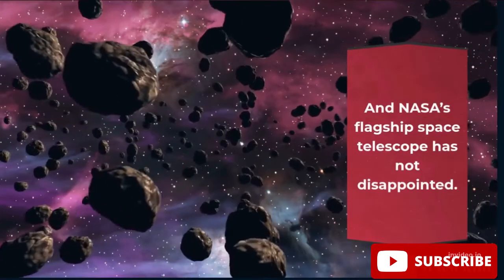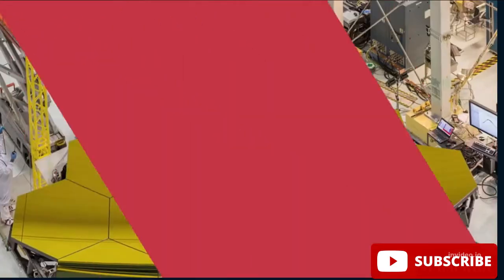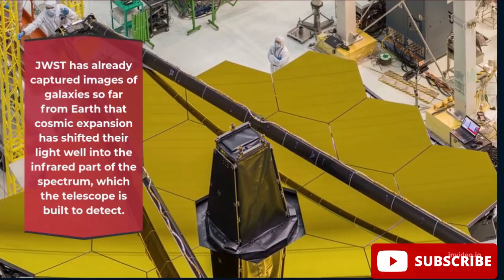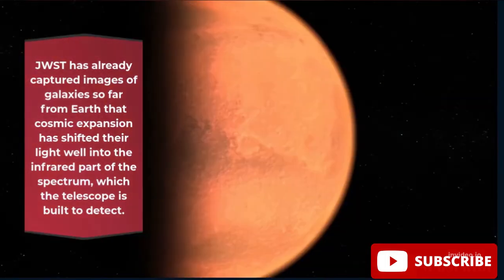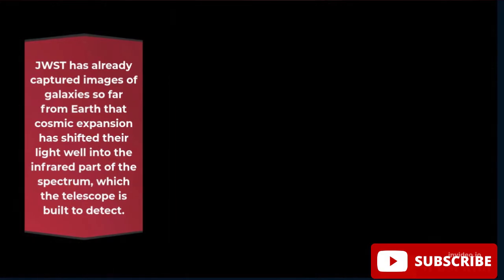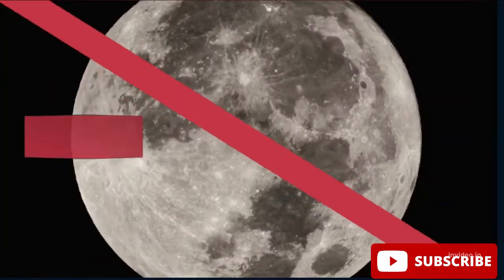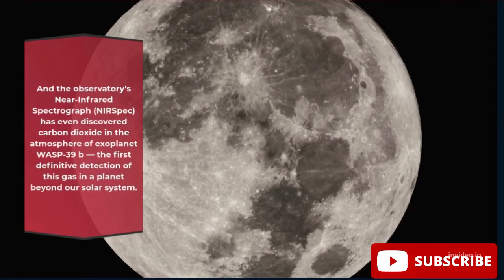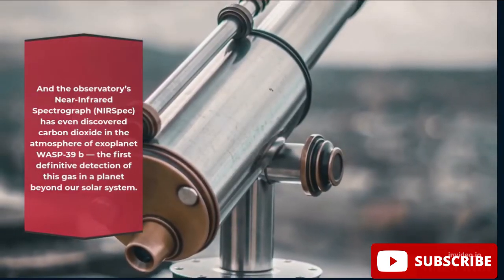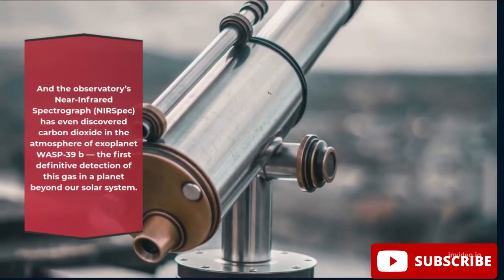NASA's flagship space telescope has not disappointed. JWST has already captured images of galaxies so far from Earth that cosmic expansion has shifted their light well into the infrared part of the spectrum, which the telescope is built to detect. The observatory's near-infrared spectrograph, NIRSpec, has even discovered carbon dioxide in the atmosphere of exoplanet WASP-39b — the first definitive detection of this gas in a planet beyond our solar system.